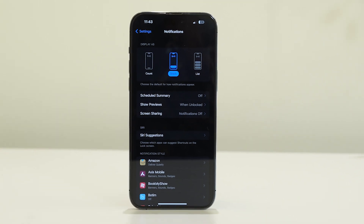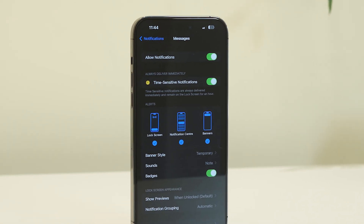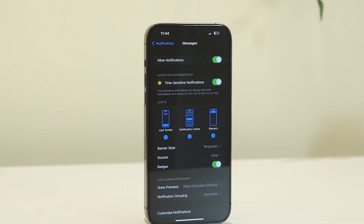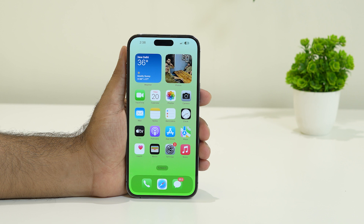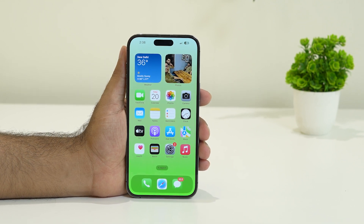Hello everyone, welcome back to Goodtroy Tips. In this video we're going to talk about how to fix the issue where iPhone makes a beep sound when a call ends. For many users this particular issue keeps happening and it is troubling them a lot, so we're going to talk about how you can fix this.